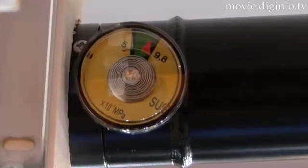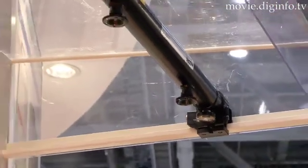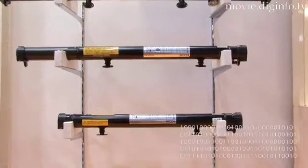Under normal operating conditions, the Tomahawk Jet Alpha has a lifespan of eight years and is currently only being produced to fit the range of standardized Japanese domestic market range hoods. Dig Info News.